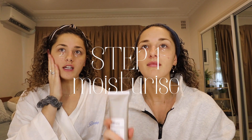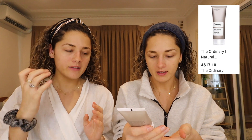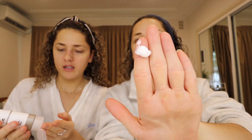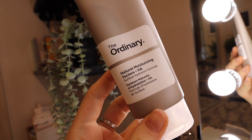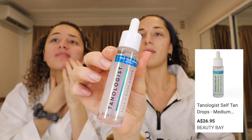We need to moisturize first — just a really thin amount. This is the Ordinary Natural Moisturizing Factors Plus HA Surface Hydration Formula. Also, I'm never this brown in the face — I use tanning drops. I've been getting hooked on tanning drops because every time the tan starts to rub off, I feel pasty. These are the tanning drops I use and I love them — I usually use the light but I bought medium this time. I definitely need to go with the medium.